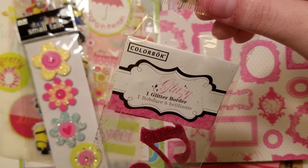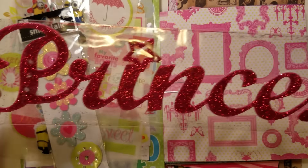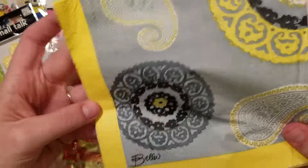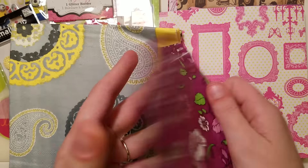There's one glitter border — a glitzy glitter border by Colorbok. It says 'princess.' And then there are some more napkins: the gray and yellow, a boho one, and then a purple — two purple.